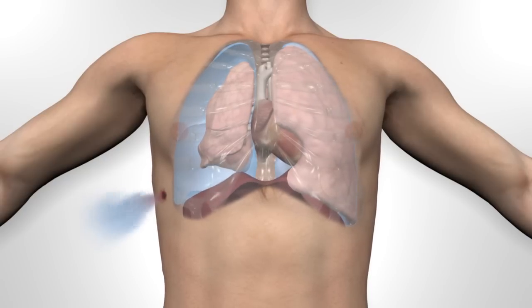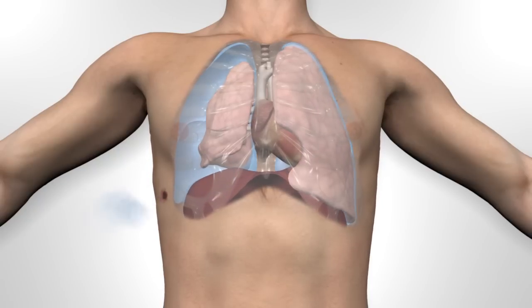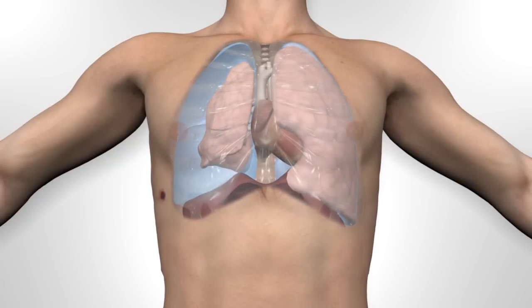The effect of air being drawn in through the hole in the chest has led to the term sucking chest wound, though this movement of air may not always be obvious.